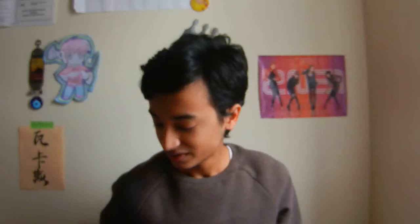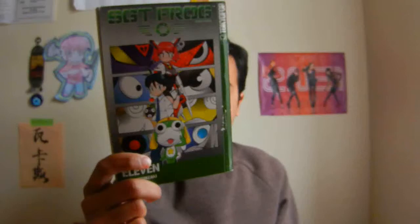So first of all, I got SGT Frog, which is Sergeant Frog. And this is Volume 10. Sorry, I can't talk about these because I haven't read them. But I can show you them just so you guys know that I've updated my collection and stuff, which I'll show you guys sometime later. And if you guys have read these volumes of Sergeant Frog, then you can let me know how they are.